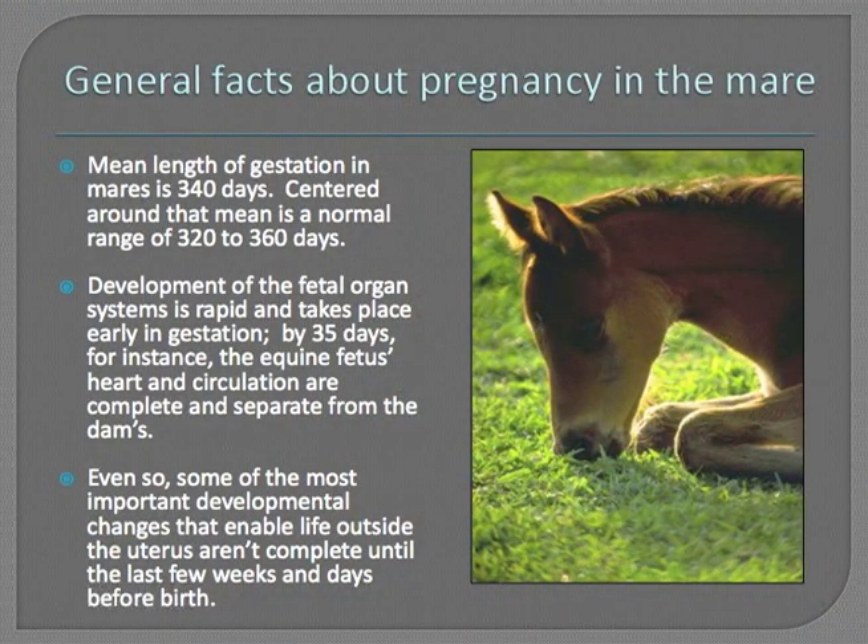We'll first start out talking about pregnancy in the mare in general — an aerial view. The mean length of gestation in mares is 340 days. It's important to remember that 340 days is a mean value calculated from a lot of data and a lot of mares. Centered around that mean is a normal range of 320 to 360 days, and a percentage of mares actually carry their foals a full year, which is normal in some mares.